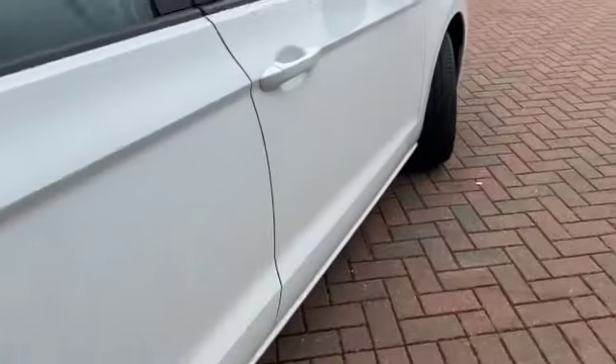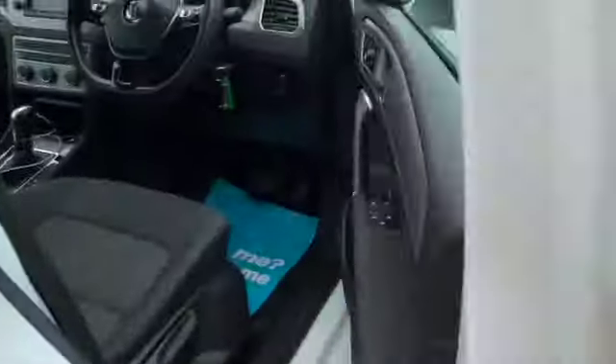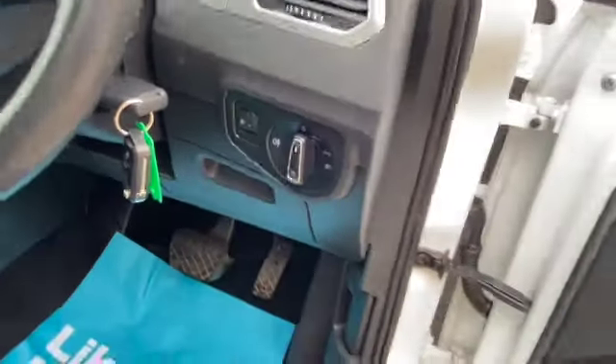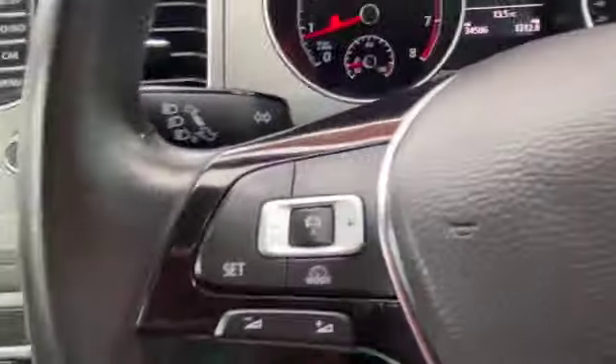You get this lovely brushed metal finish on all of the door cards, which continues across the driver's door card. We've got auto-folding door mirrors, a central locking button, and a number of switches for the electric windows. It's quite an adjustable driver's seat and as you can see it's all in lovely condition. Auto headlights, two sets of keys, and a little bit of storage underneath there, and then we've got our audio controls.